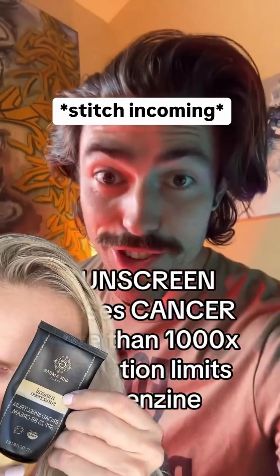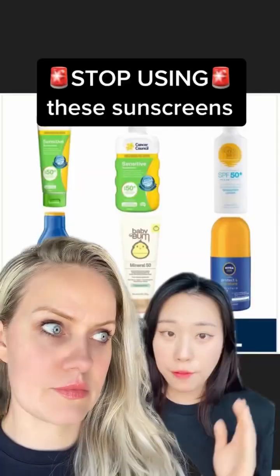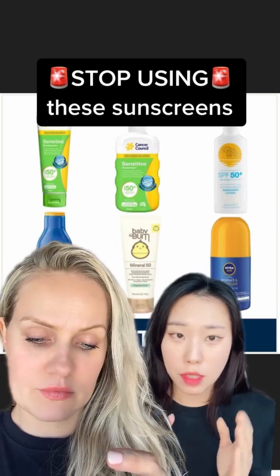You're literally rubbing cancer into your skin. If you have both these sunscreens, you have to stop using them right now. We tested close to 300 sunscreens and a third of them contained benzene, which is a known carcinogen that's been linked with leukemia.